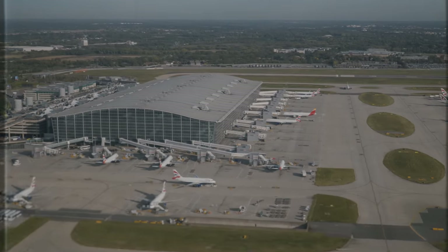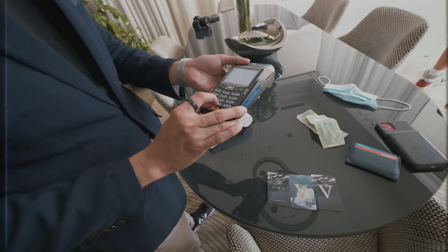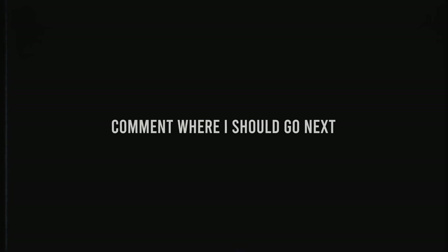In today's video I'm going to be flying to Dubai to stay in a £10 versus £1,000 Airbnb. We're going to see whether it's worth the 100 times price difference, and if we can get 28,000 likes I will do this exact same video in the place which is top suggested in the comments down below.